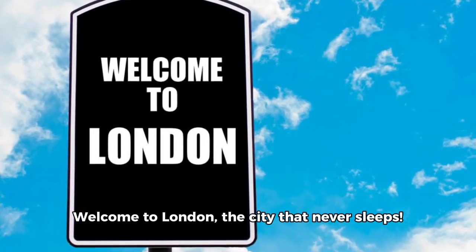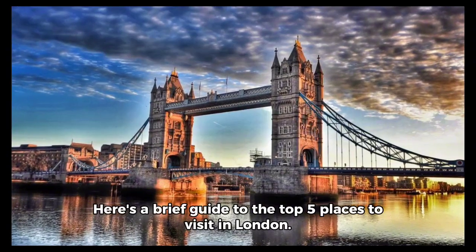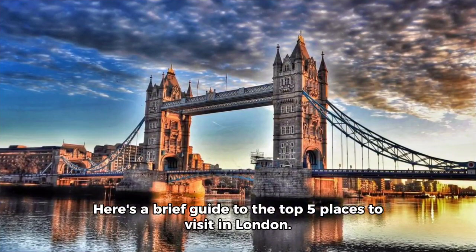Welcome to London, the city that never sleeps. Here's a brief guide to the top five places to visit in London.